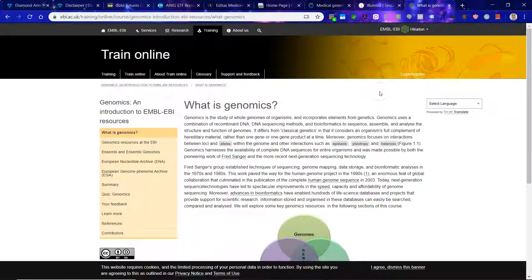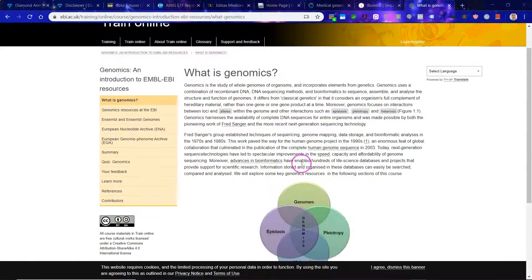There are two key concepts we need to get down. First is genomics — the study of whole genomes of organisms, incorporating elements from genetics. Genomics uses a combination of recombinant DNA, DNA sequencing methods, and bioinformatics to sequence, assemble, and analyze the structure and function of genomes. Basically, we are figuring out the building blocks of life.